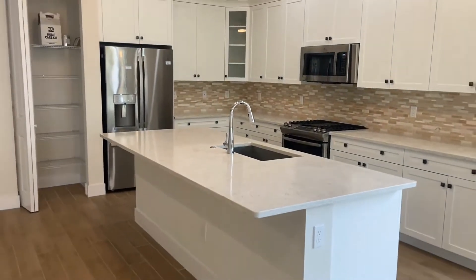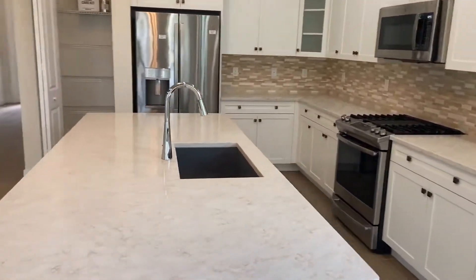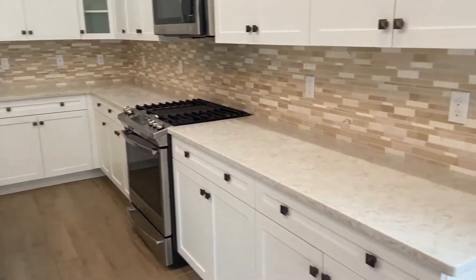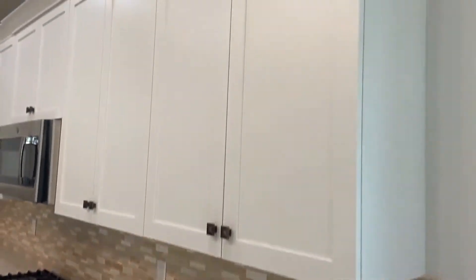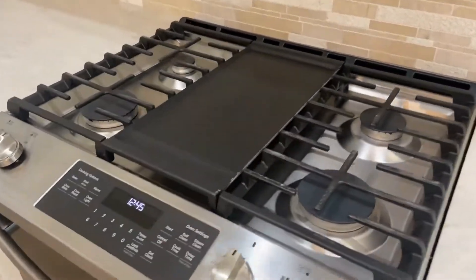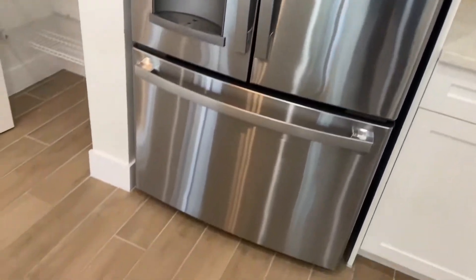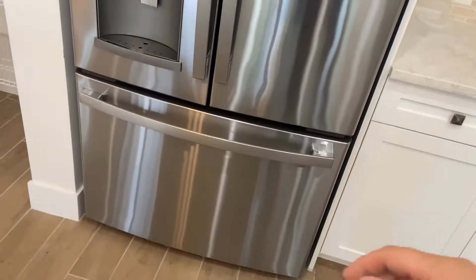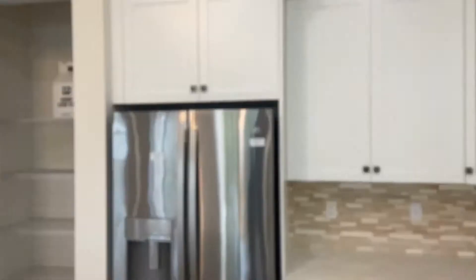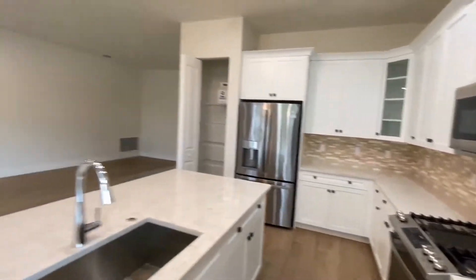Here in the kitchen, we have our island with a beautiful deep sink, nice faucet, beautiful stone countertops, and nice cabinetry. We do have a natural gas oven and range, and stainless steel appliances throughout. There's a beautiful French door bottom-freezer refrigerator, and just a plethora of cabinetry throughout — plenty of countertop space, plenty of cabinetry.